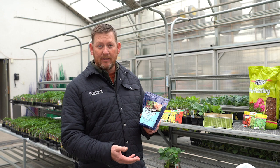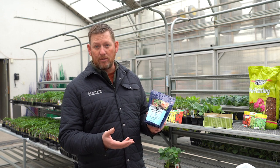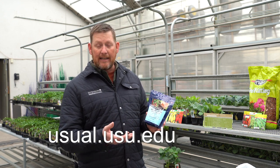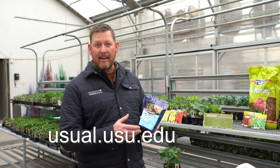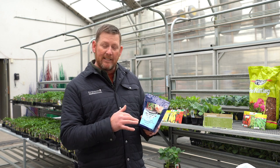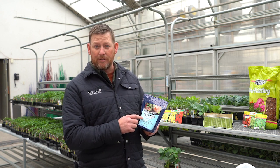If you're growing in the ground, you can do a soil test through USU at the analytical lab and they will tell you exactly what's in your soil and what fertilizers you need. Most top soils in Utah have plenty of phosphorus and potassium — you'll only need to add the nitrogen, or the first number.